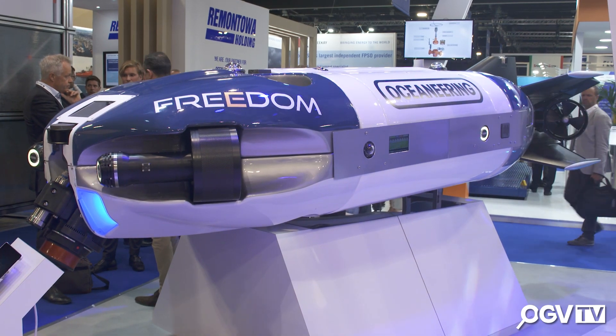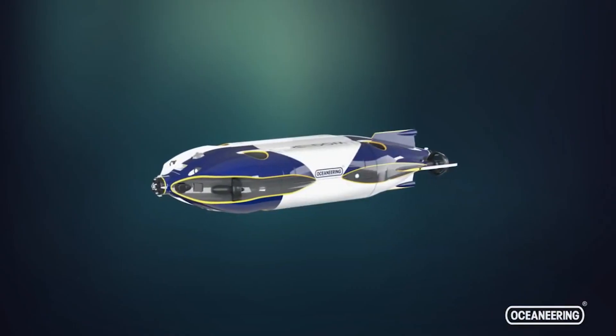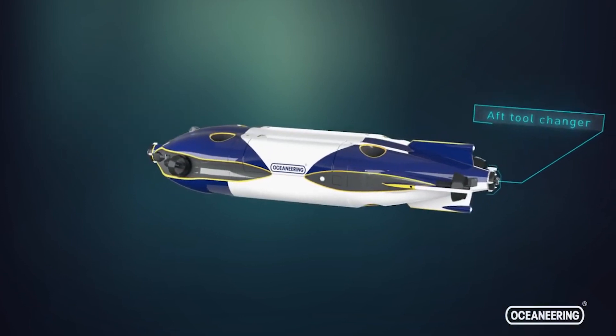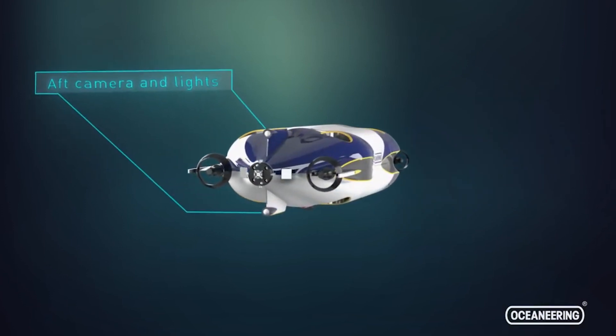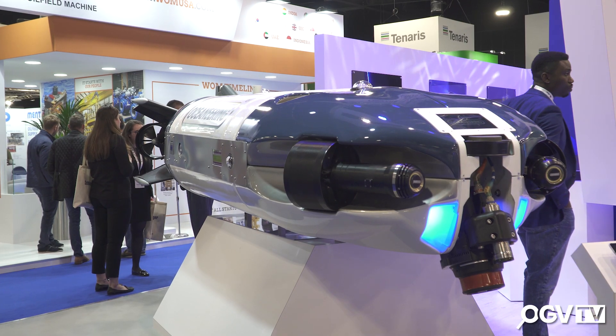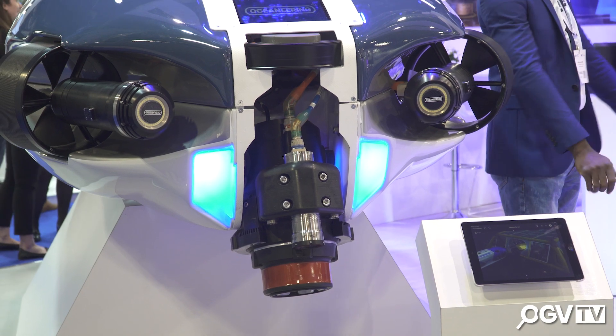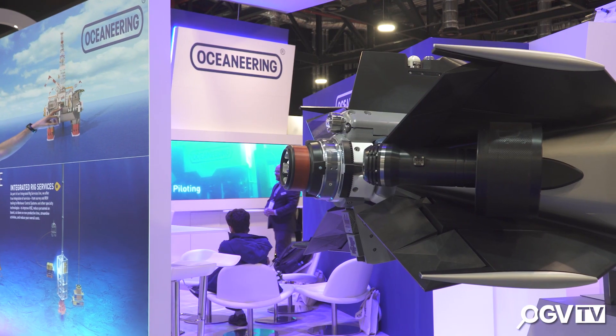The Freedom vehicle is a subsea robot. It's a configurable robot, which means we can change the configuration to meet different kinds of applications. Its primary business value is to be subsea resident, where it can do work. Today you have to have a topside surface vessel with a conventional ROV. This allows you to do the work without having to have the vessel.